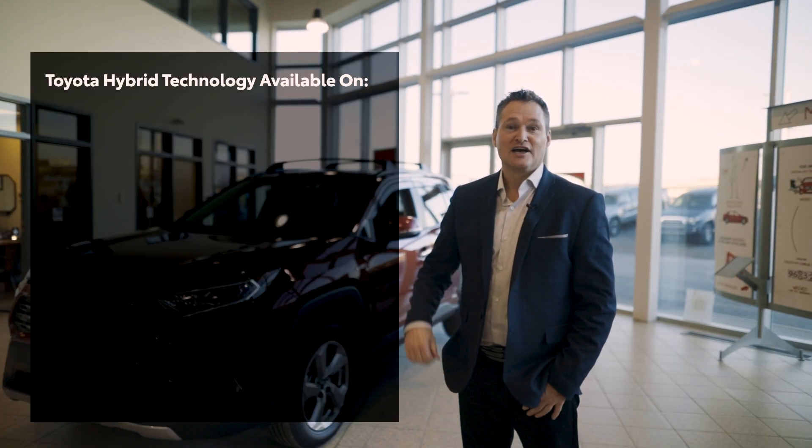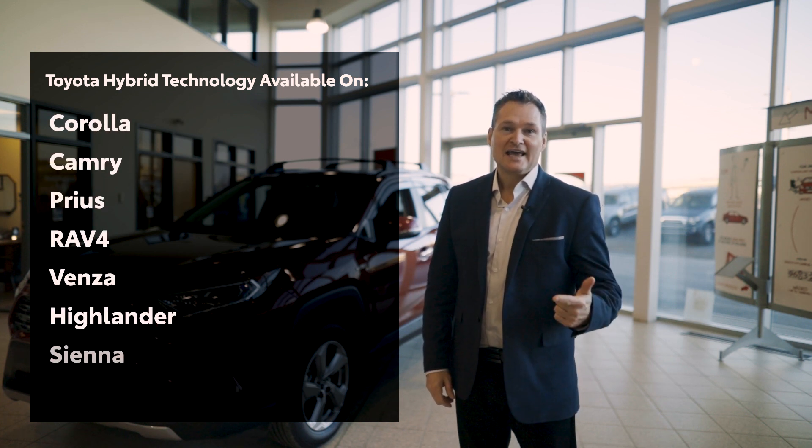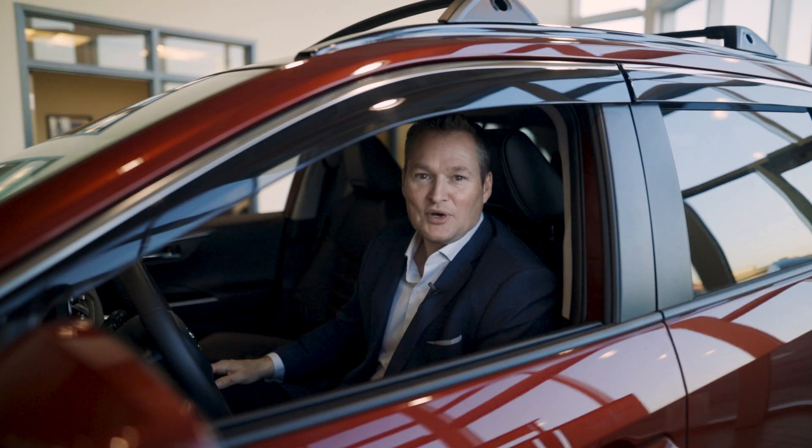Today, you can choose Toyota hybrid technology on the Corolla, the Camry, the Prius, the RAV4, Venza, Highlander, and Sienna, with more to follow. Drop by Western Toyota today and speak with one of our product advisors to reserve your hybrid vehicle.